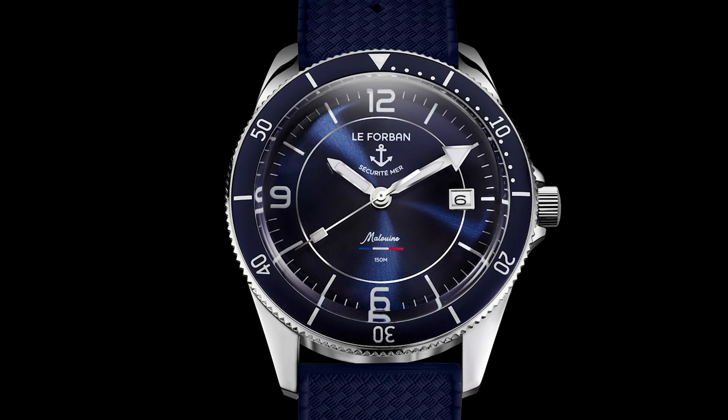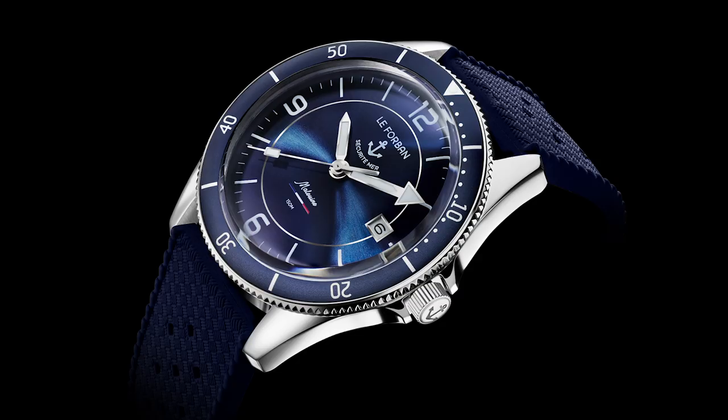Let's go over the basics. We are looking at a case diameter including bezel of 39 millimeters, so rather a smaller watch for a diver. The length is 45 millimeters, case thickness is 13 millimeters. The case is completely steel except the bezel.